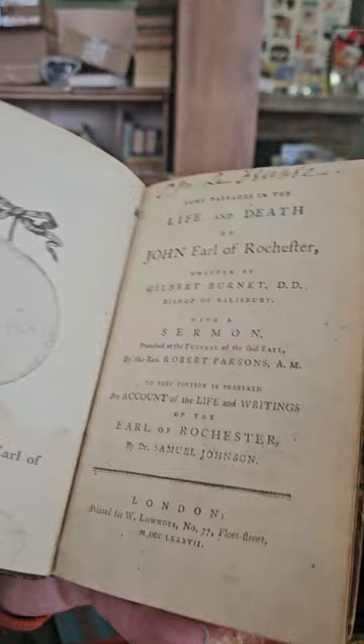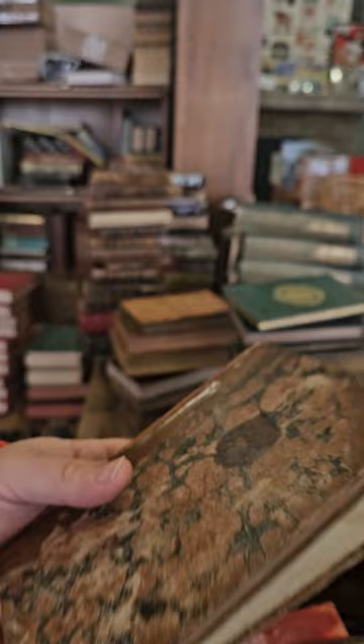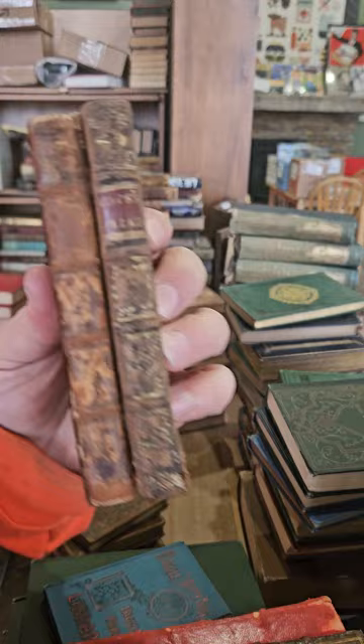Look what they did to the frontispiece — they cut out the portrait of the frontispiece, what a shame. And then they actually used the inside front cover and the front end paper as their math paper. What a shame.